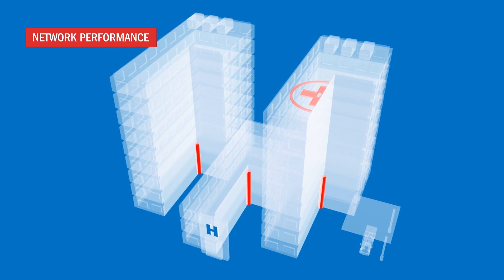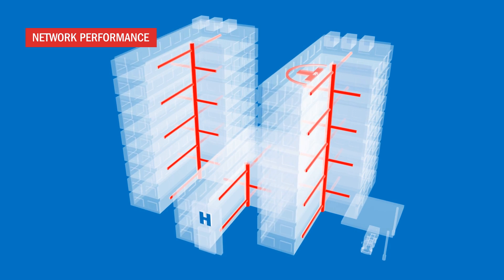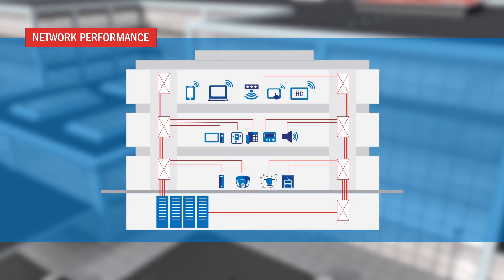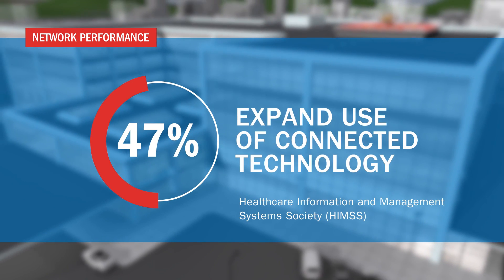More than ever before, a high-performance structured cabling system plays an essential role in operating a modern healthcare facility. Without it, you cannot support the rapid growth in healthcare connected technology. According to HIMSS, 47% of hospitals expect to expand their use of connected technologies in the next few years.